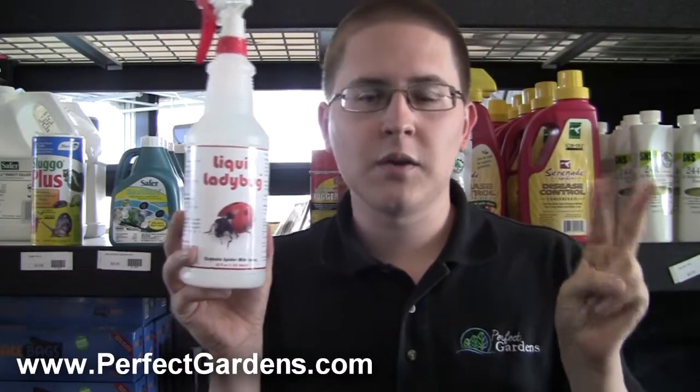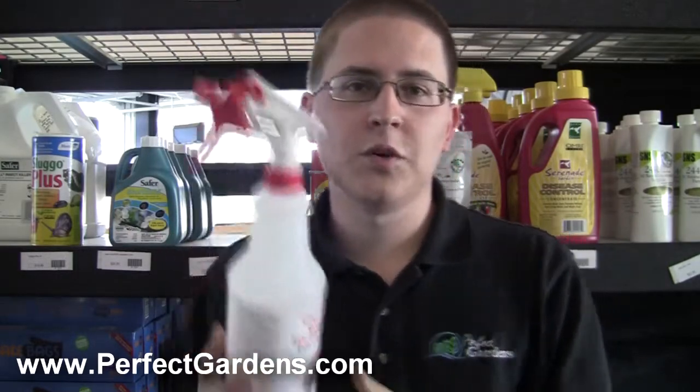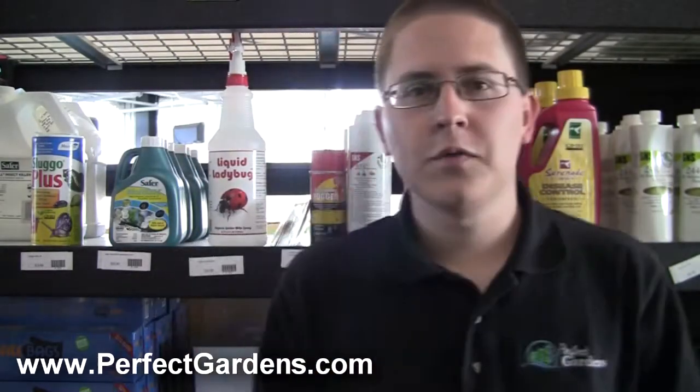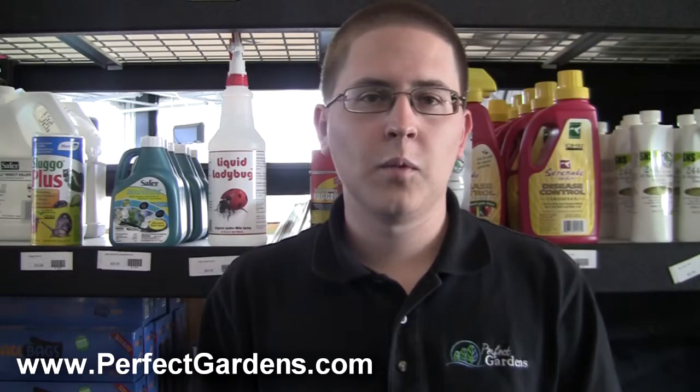So once a week spray with Bioneme, the next week spray with Liquid Ladybug or SNS 217, and alternate every week. You're going to do that all the way up until week two of your flowering stage. Once you get to week two of flowering, your flowers or fruits or vegetables are starting to develop pretty well, and it's usually developed pretty decently by that point.